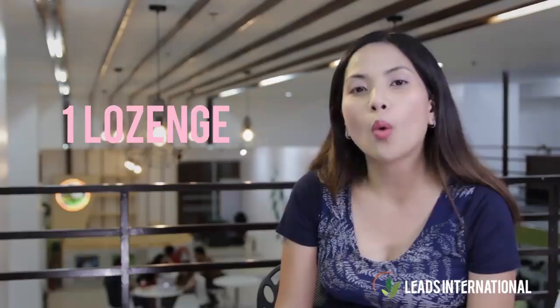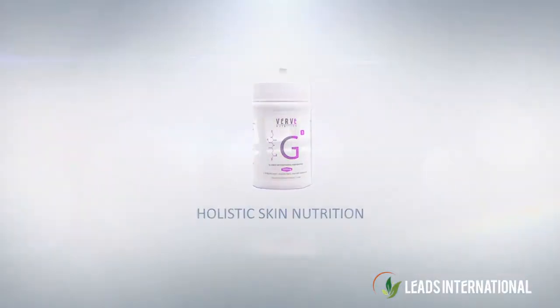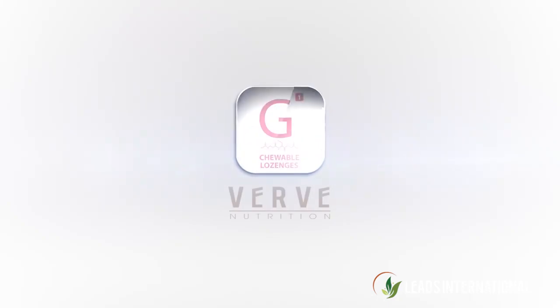No need to buy different skincare food supplements for each need. Get five results in one bottle. Have your skin recharged, repaired, protected, revitalized, and lightened. One lozenge, five results. Verve G1 for holistic skin nutrition. Thank you.